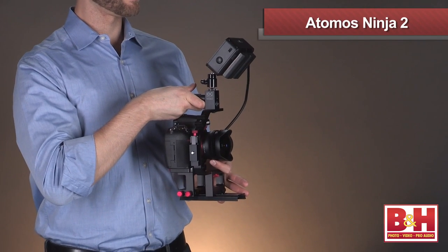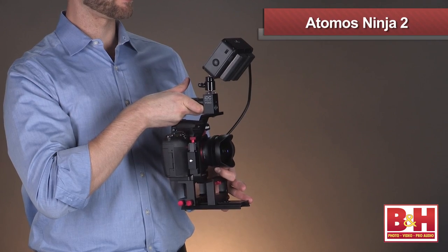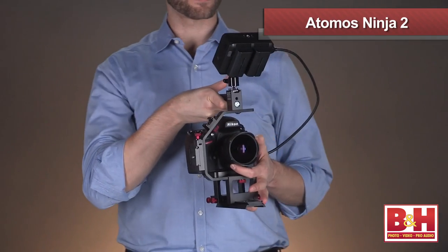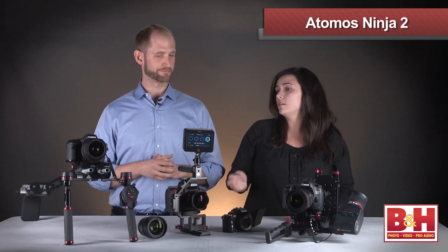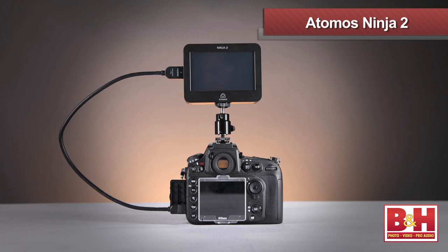An external monitor is another more advanced option. This particular monitor, the Atomos Ninja 2, is also an external video recorder — it can record the video file directly from the camera. It's hooked up to the Nikon D800, one of the only DSLRs that can record externally. Nikon in 2012 upped the ante and improved three of their cameras to have a clean HDMI out, allowing them to record to recorders like the Atomos Ninja 2.